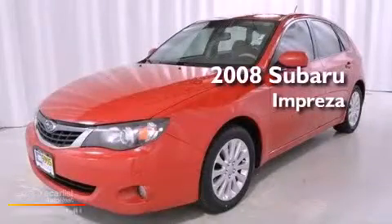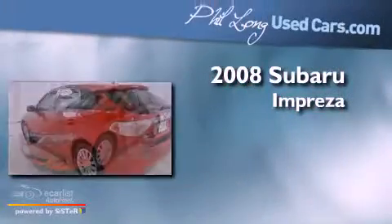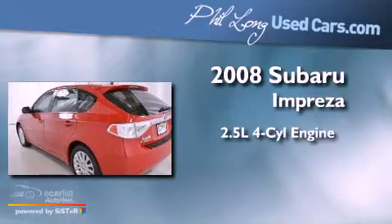This is a 2008 Subaru Impreza. It has a 2.5 liter 4-cylinder engine, a manual transmission, and all-wheel drive.